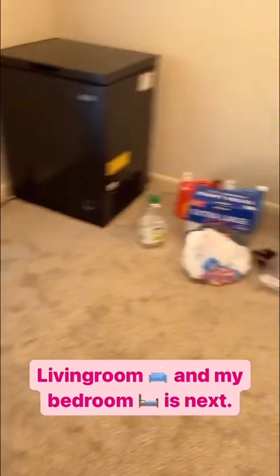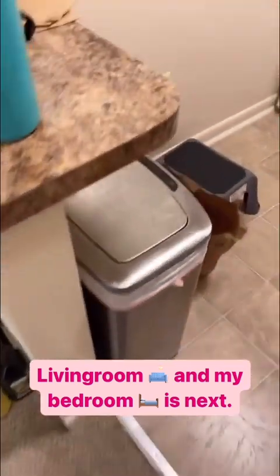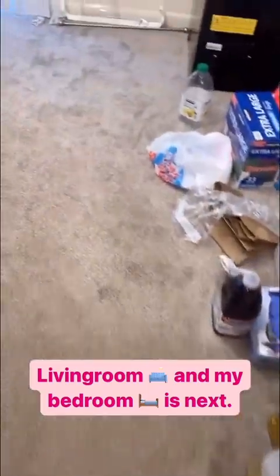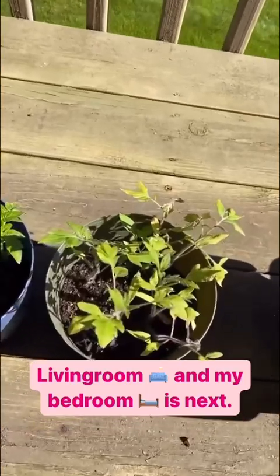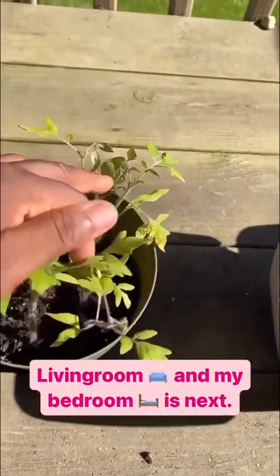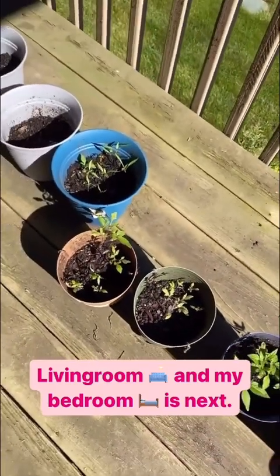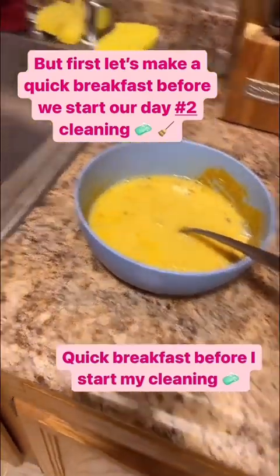Making progress — trashed all those empty containers, took the trash out yesterday. After the cleanup the next tackle will be my garden. I'm gonna start transplanting these nurseries — as you can see they're getting bigger, especially the tomatoes. They need to be changed because the container is too small. I need to hurry up and transplant them — that will be the next tackle after the cleanup.